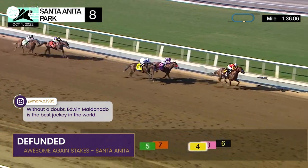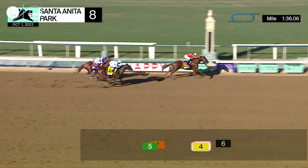Country Grammar grinding away on the outside, Defunded with a two-length lead close to home — and it will be Defunded under Edwin Maldonado.